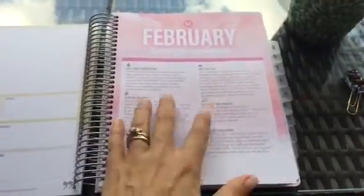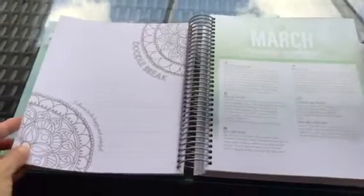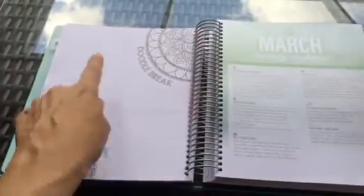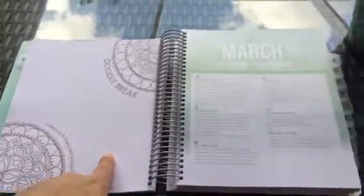At the beginning of each month — like February here — it has different suggestions, ideas, and monthly timely things to do. At the end of February and some other months, depending on how they fall, there's a doodle break section where you have spots to doodle, or you can write more notes and things like that.